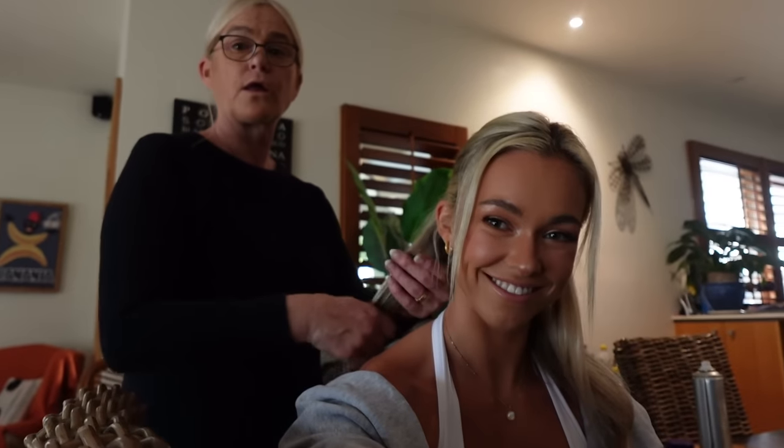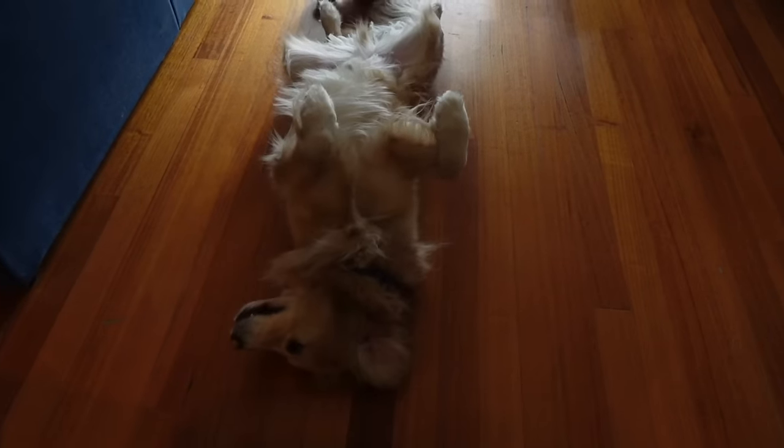This is my hairdresser — aka mum. She can make me look like I have some hair if she's a hairdresser. We are ready!